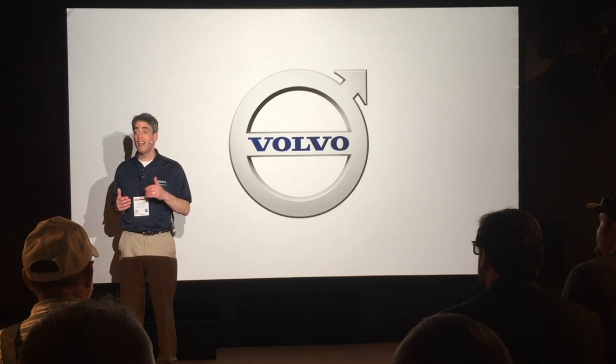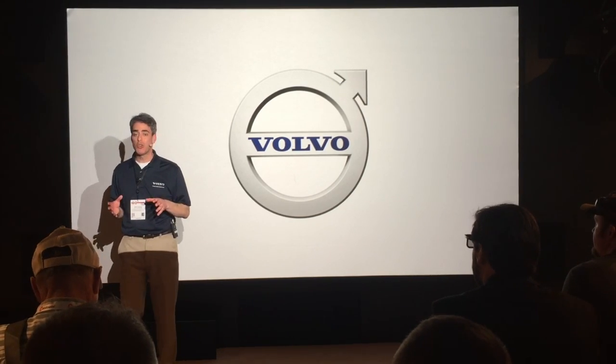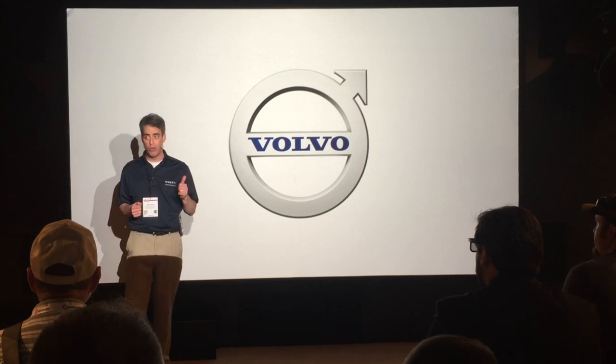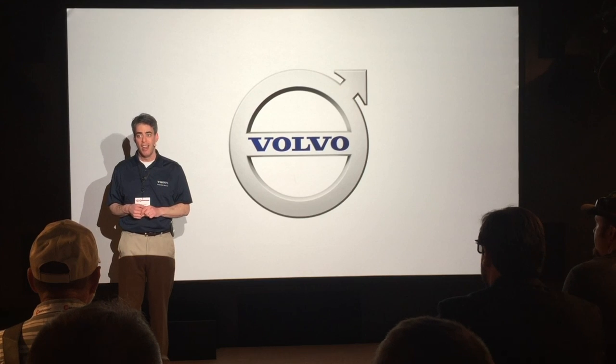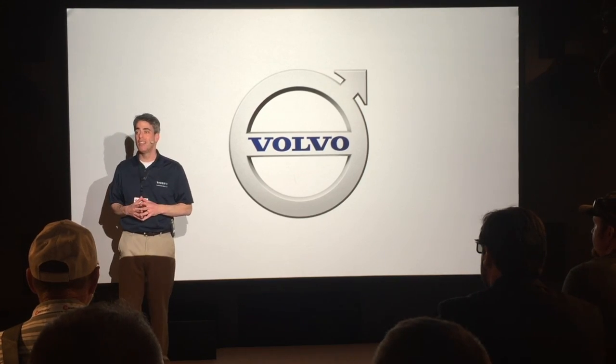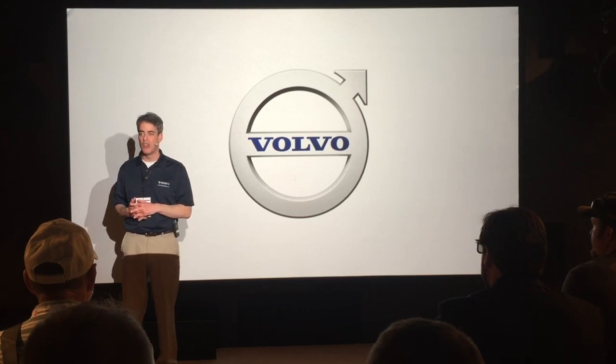What you'll see may at times seem to be a glimpse of the future. But in fact, Volvo's team of experts are ready to show you how, at our booth, many of these future technologies are available today. They're field tested and they're ready now to push your productivity to higher levels.